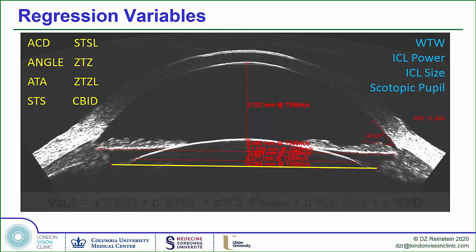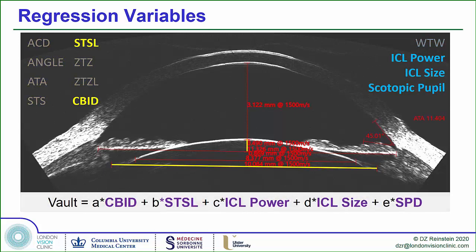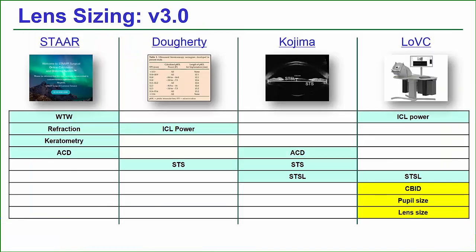What we found was that the ciliary body diameter was such a powerful predictor of ICL sizing that it threw the sulcus-to-sulcus out — we couldn't get it back in, it wouldn't go into the equation. It substituted for sulcus-to-sulcus; it was that strong a variable. The sulcus-to-sulcus lens rise remained. So, very humbly, we have now called this version 3.0. We wouldn't go back to 2.5 because we know how much better this is.